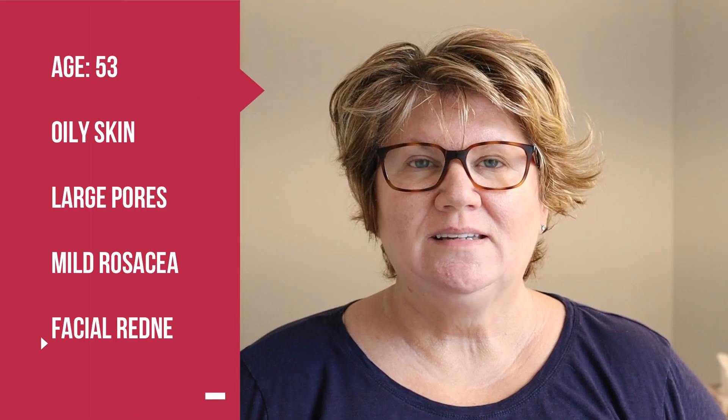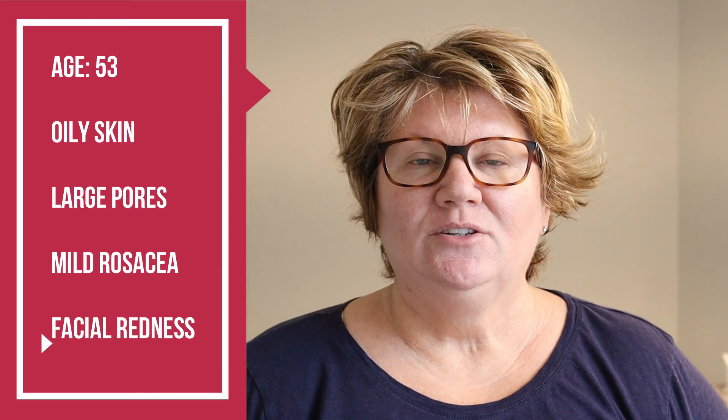I have oily skin and large pores. I do have mild rosacea — it used to be a lot worse when I was younger. Throughout the years I've learned to use products that work for me to calm my facial redness from the rosacea. I like to keep my skincare very simple and I don't like changing it up. I find a product that works for me and I stick with it until it no longer works for me. That is my philosophy towards skincare.